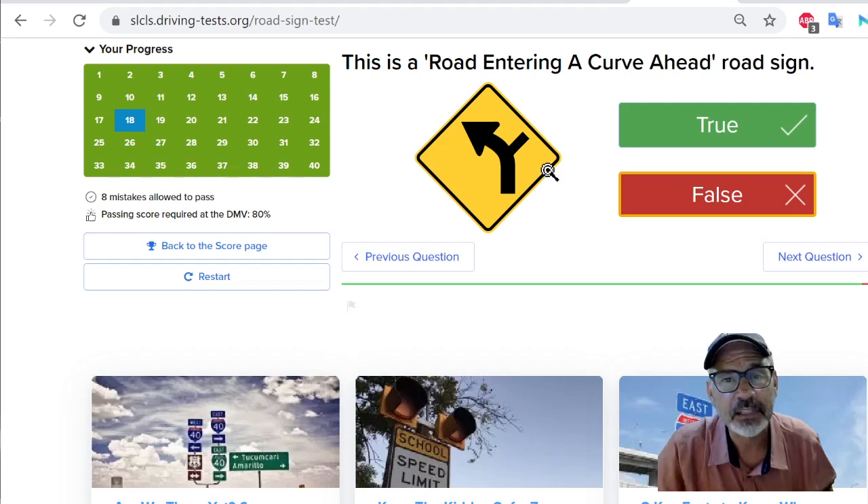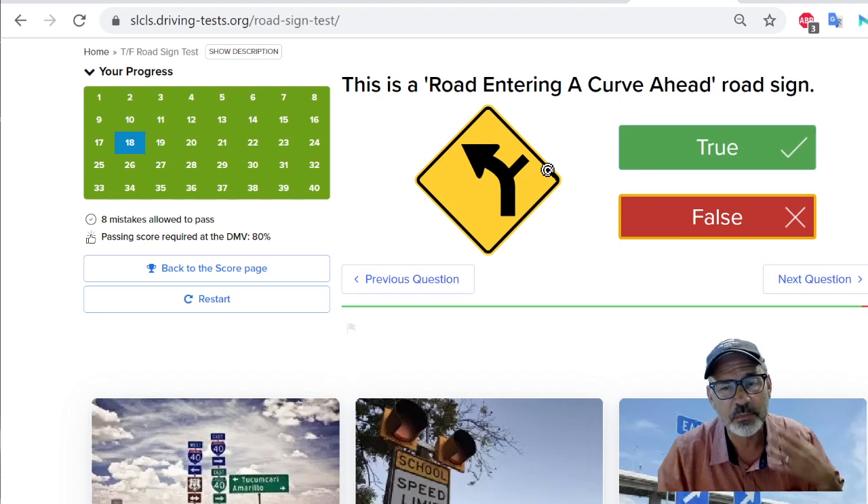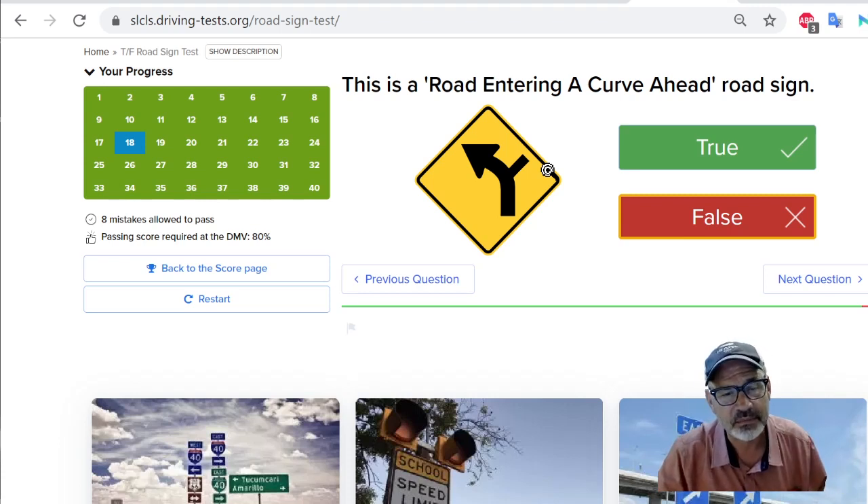Anyway, good luck with your test. I've got a lot of other videos. I've got some videos that actually read the manual, but it's a computer voice reading the manual — there are several of those. If you can, just read the manual, try reading the manual or having someone read it to you, or watch those videos and watch these other videos. Good luck.